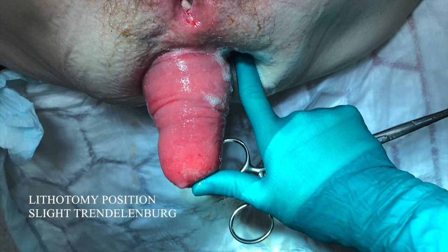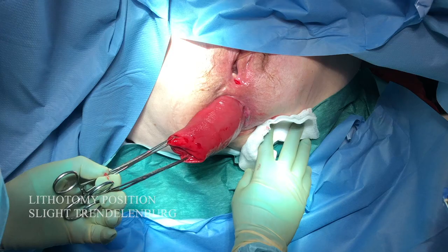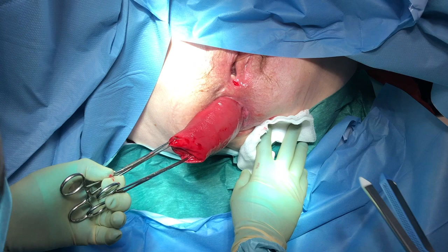The patient is placed in the lithotomy position as well as a slight Trendelenburg. The prolapse is reproduced by taking hold of the apex of the rectal prolapse. The prolapse was resected longitudinally along the prolapsed rectum at the 3 o'clock position with a reloadable 100mm GIA linear stapler.